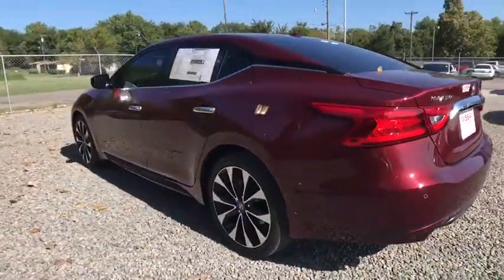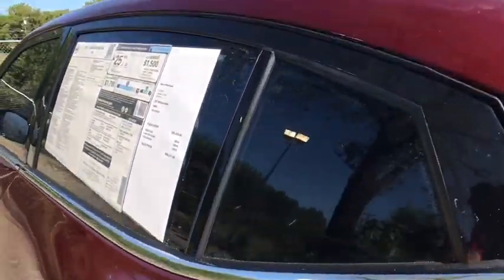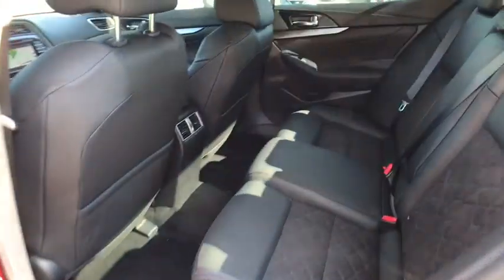Here are some of this vehicle's great options: stability control, power passenger seat, navigation system, remote engine start, steering wheel audio controls, traction control, keyless entry, anti-lock braking system.